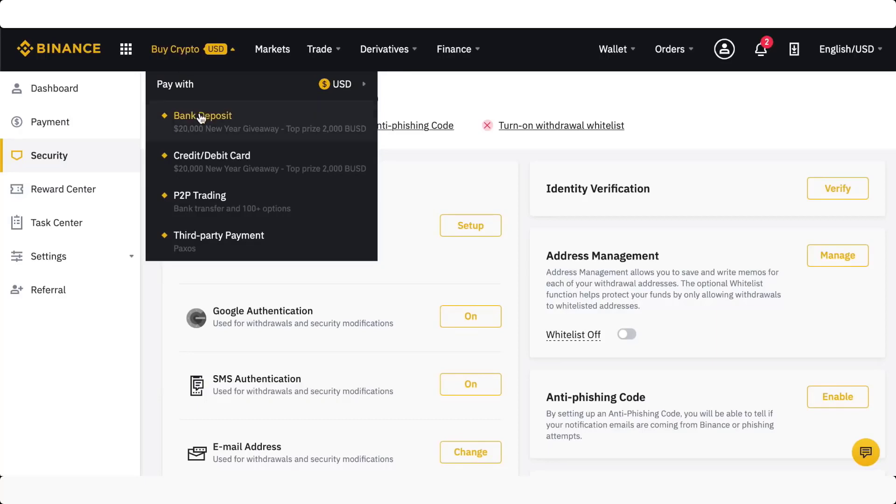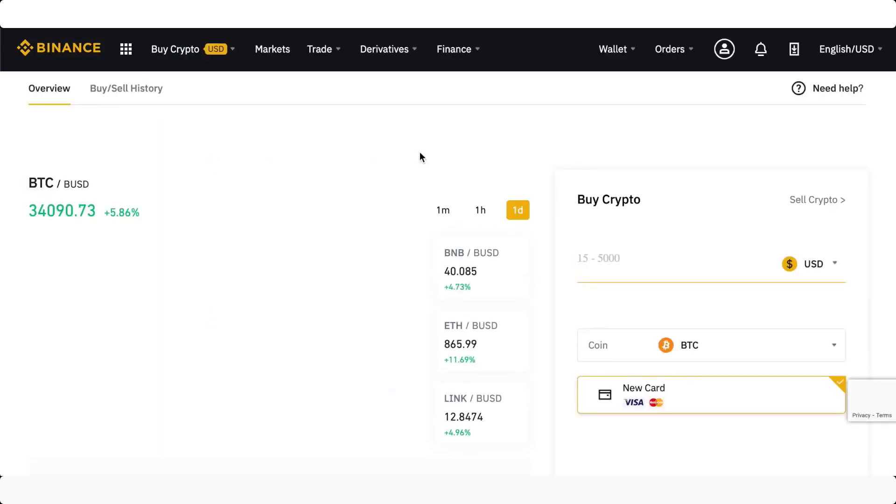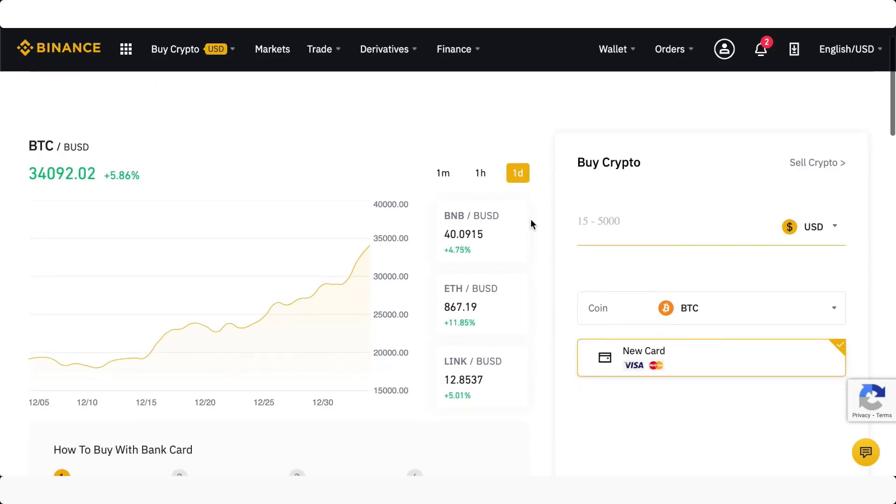So we're going to come right here to 'Credit/Debit Card' and then 'Buy Crypto.' We can then just give them our card details and buy it now. This is the simplest way — Binance is really acting like a broker in this instance.